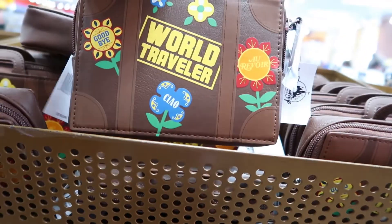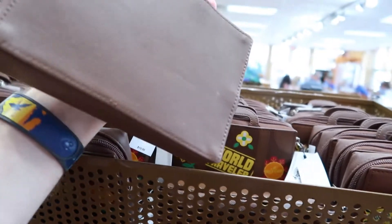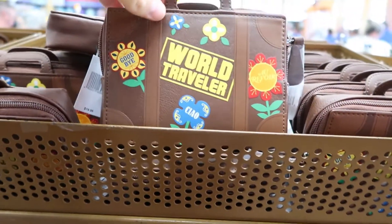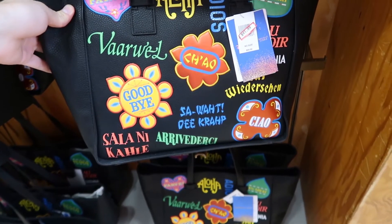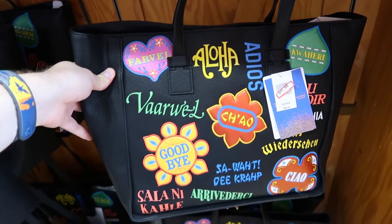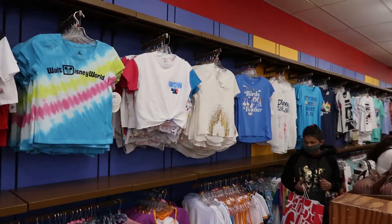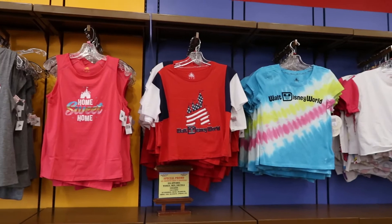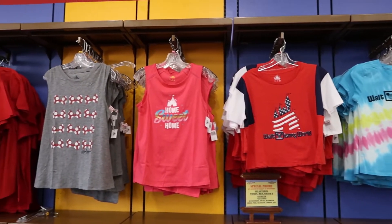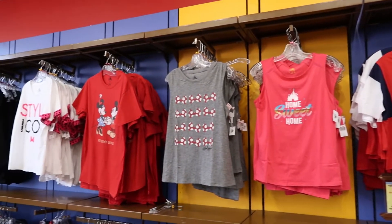They still have these Small World Traveler bags — these are $4.99 now. It's like a miniature purse. Then they also have this huge bag for $41.99, usually $84 — it's based on It's a Small World After All. More shirts over here, I think these are all $7.99.